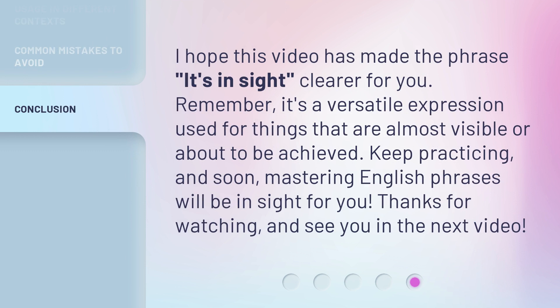I hope this video has made the phrase 'it's in sight' clearer for you. Remember, it's a versatile expression used for things that are almost visible or about to be achieved. Keep practicing, and soon, mastering English phrases will be in sight for you. Thanks for watching, and see you in the next video.